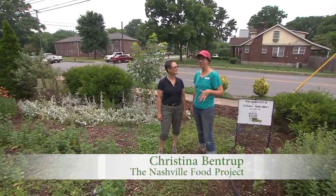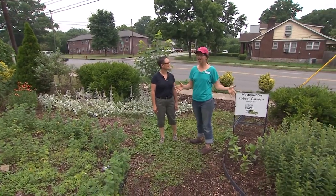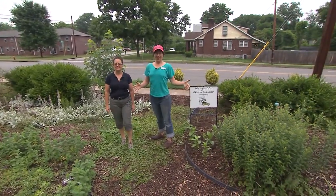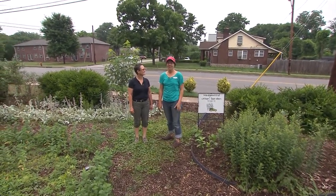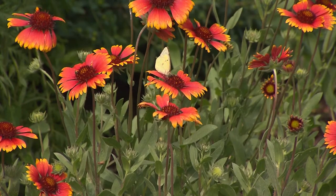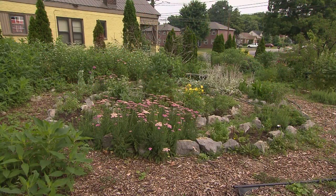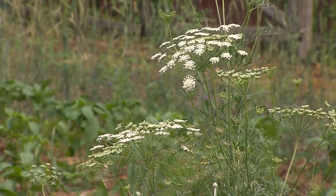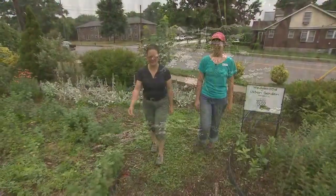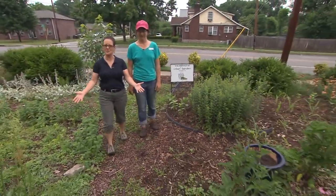It is. We have a perennial herb and flower garden that takes up the size of a pretty standard city lot. Anyone from the neighborhood is welcome to come and hang out and pick flowers or herbs, pull a few weeds if they wanted to, but not required, and just enjoy this space that's created for the neighbors. It's just beautiful. I'm seeing mint and coneflowers. What else do we have here?